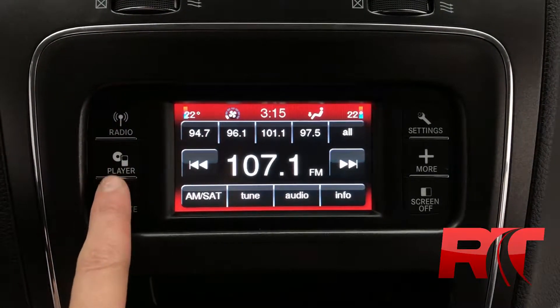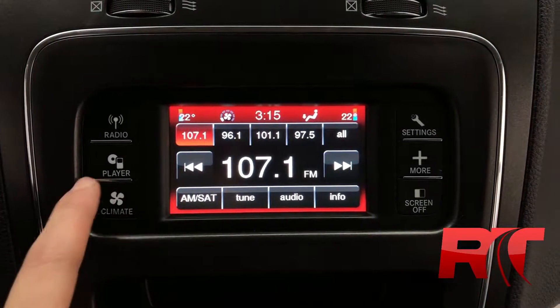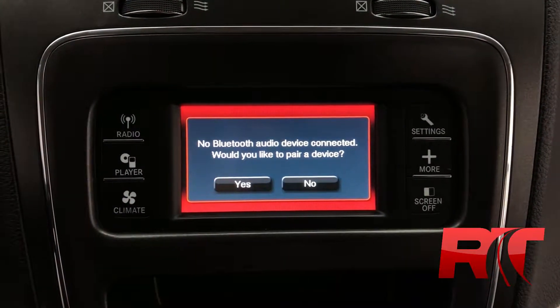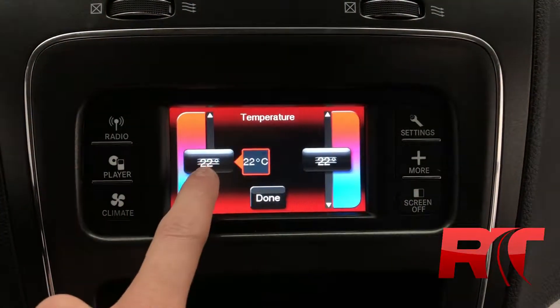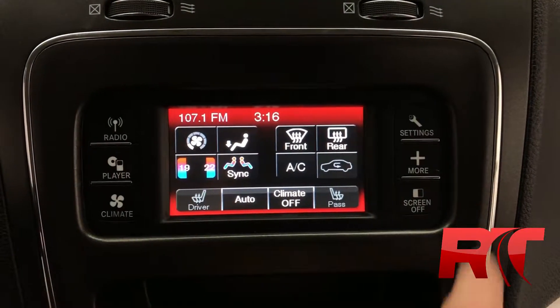Moving on now to the center console, where we have our AM, FM, and Sirius XM satellite radio, with direct tuning capabilities thanks to this touchscreen display. Setting your presets can be done nice and easily. You also have Bluetooth audio, so you can stream from your phone. Electronic climate control, as well as dual-zone climate control, meaning both the driver and passenger can set their own desired temperature.